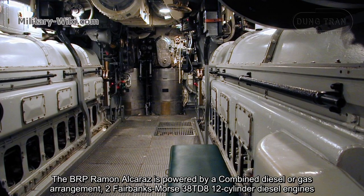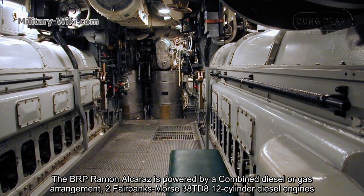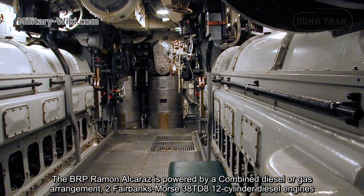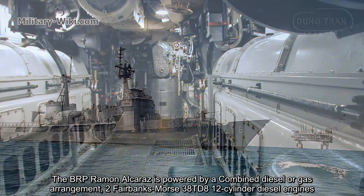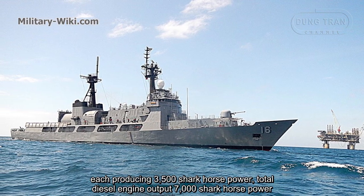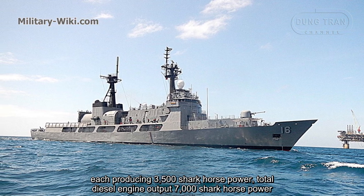BRP Ramon Alcaraz is powered by a combined diesel or gas arrangement: two Fairbanks Morse 38TD8 12-cylinder diesel engines, each producing 3,500 horsepower, for a total diesel engine output of 7,000 horsepower.